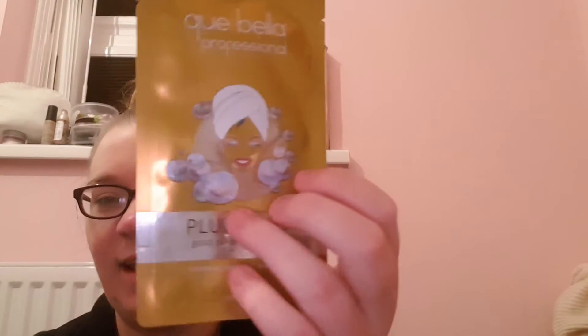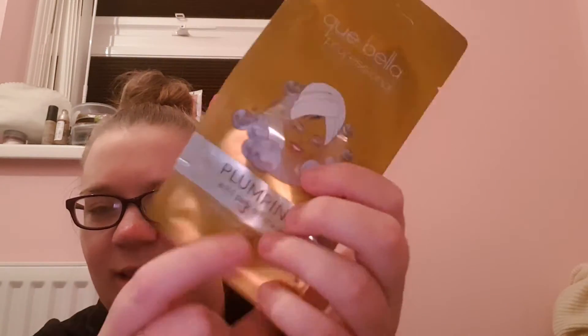The next one is from Q Bella Beauty and it's £2.49 — a plumping gold peel off mask, which is this. You can kind of see the product inside this little bubble — it's really glittery and it's a peel off mask. I will probably do a review of this one straight on a video.